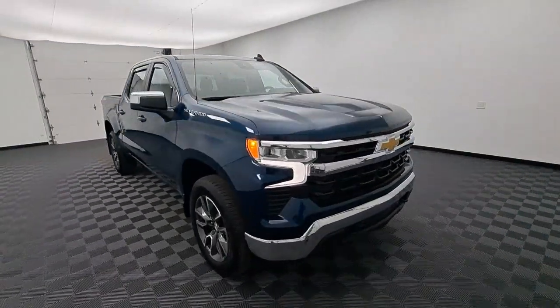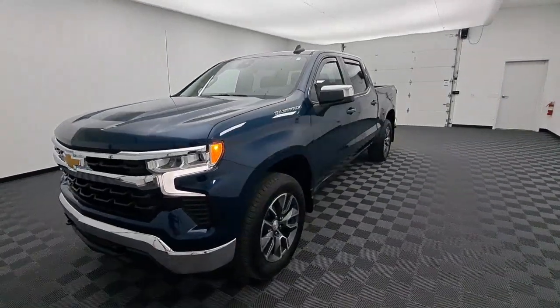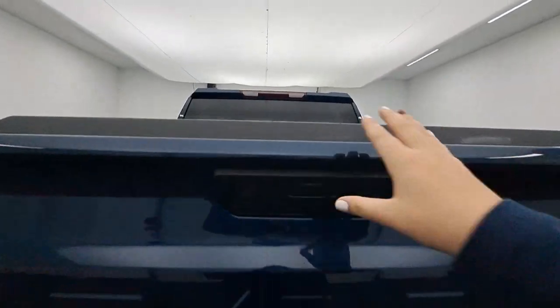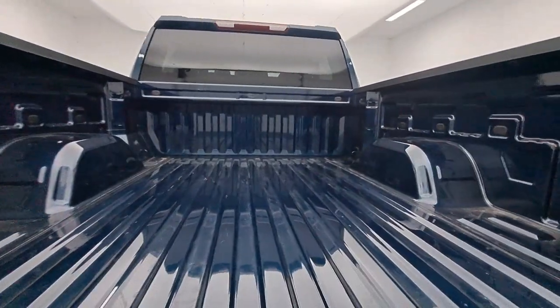These are just some of the great options this vehicle comes with: heated steering wheel, Apple CarPlay and/or Android Auto, pre-collision system, keyless entry, heated driver seat, lane keeping assist, premium sound system, satellite radio, four-wheel drive, and backup camera.